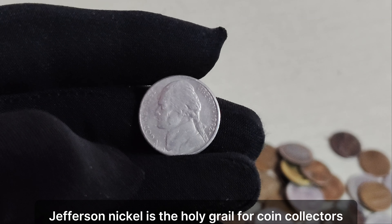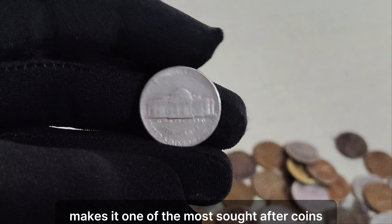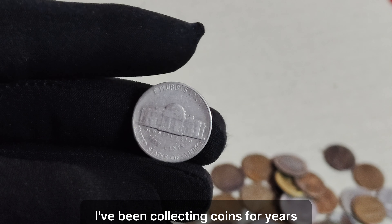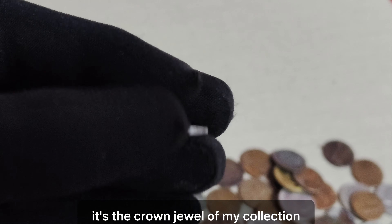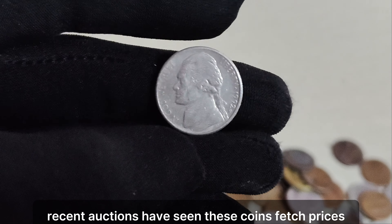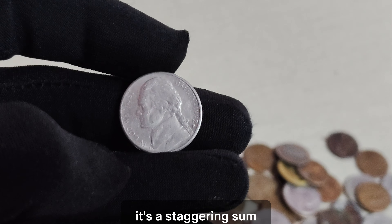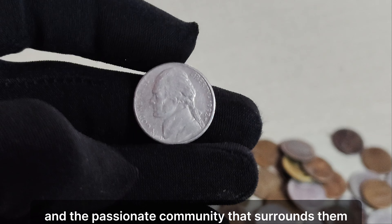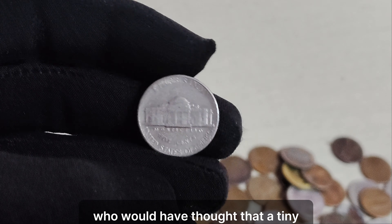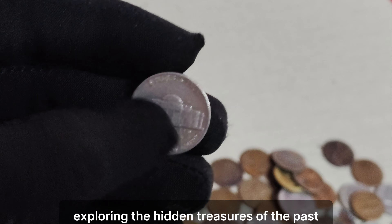Fast forward to today, and these 1992 P mint mark Jefferson nickels have become the stuff of legend among coin collectors. With only a handful believed to exist, their scarcity has driven their value through the roof. The 1992 P mint mark Jefferson nickel is the holy grail for coin collectors — its rarity, combined with its historical significance, makes it one of the most sought-after coins in the world. When I first heard about the 1992 P mint mark Jefferson nickel, I couldn't believe it. I've been collecting coins for years, but I never thought I'd come across something this rare — it's the crown jewel of my collection. Recent auctions have seen these coins fetch prices upwards of $1.2 million. That's $1.2 million for a single nickel. Until next time, keep on collecting and never stop exploring the hidden treasures of the past.